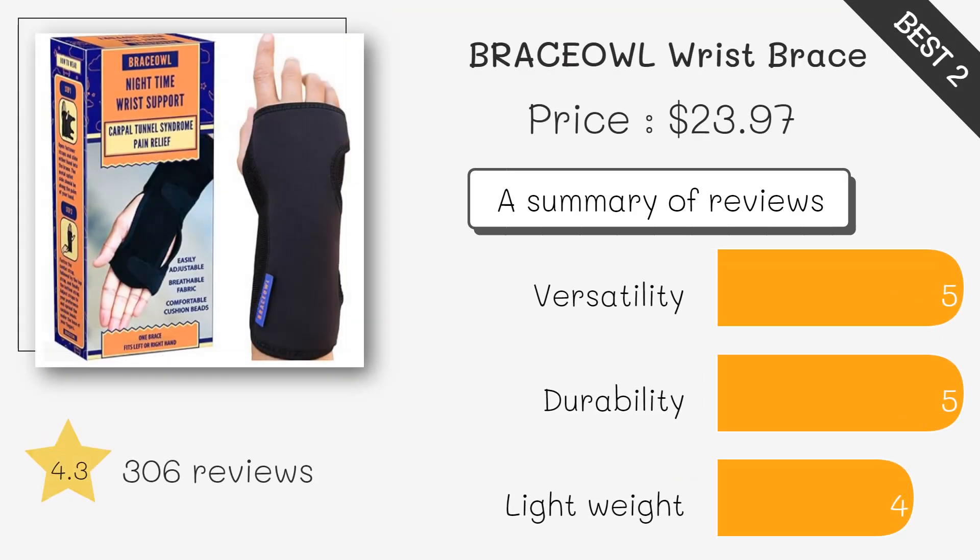This wrist brace is perfect for Carpal Tunnel Syndrome, offering nighttime support with a removable metal splint and a built-in bead design that helps keep your wrist in a stable position. It's adjustable for both the right and left hand, providing great support without restricting circulation.